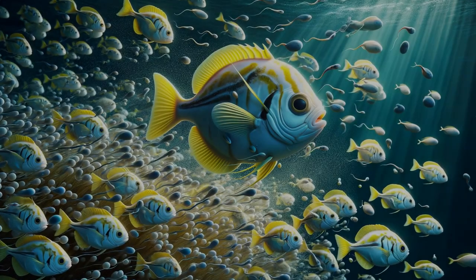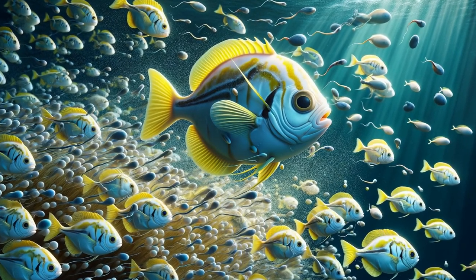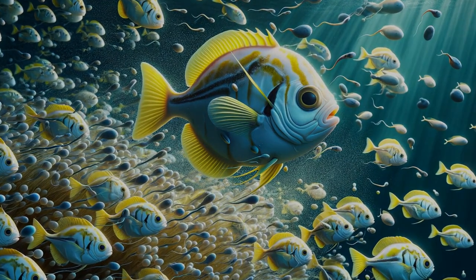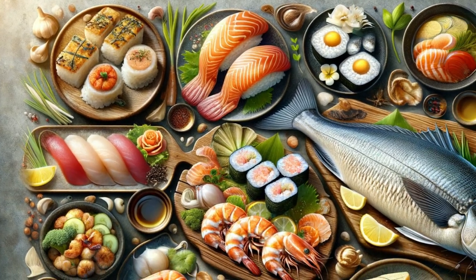The reproductive behavior of butterfish is fascinating. They spawn in large groups, releasing eggs and sperm into the water column. This strategy increases the survival rate of their offspring in the vast ocean.